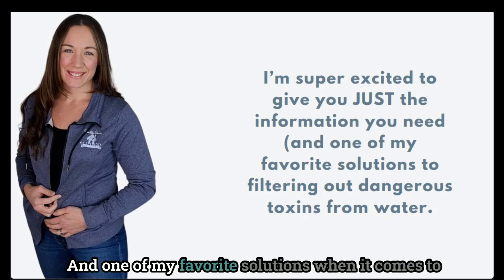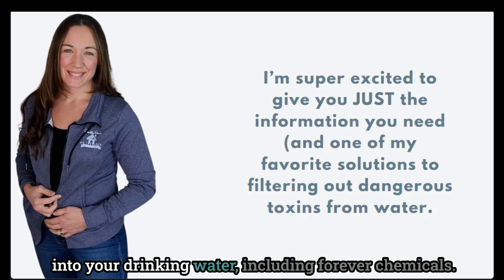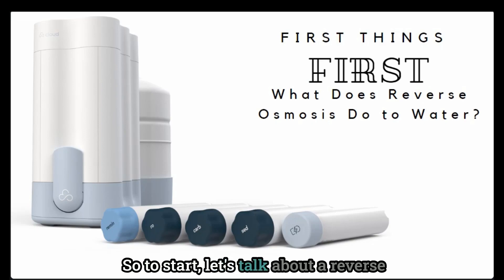One of my favorite solutions when it comes to filtering out water and all of the nasty toxins that can get into your drinking water, including forever chemicals — so to start, let's talk about a reverse osmosis filter and what that even is.